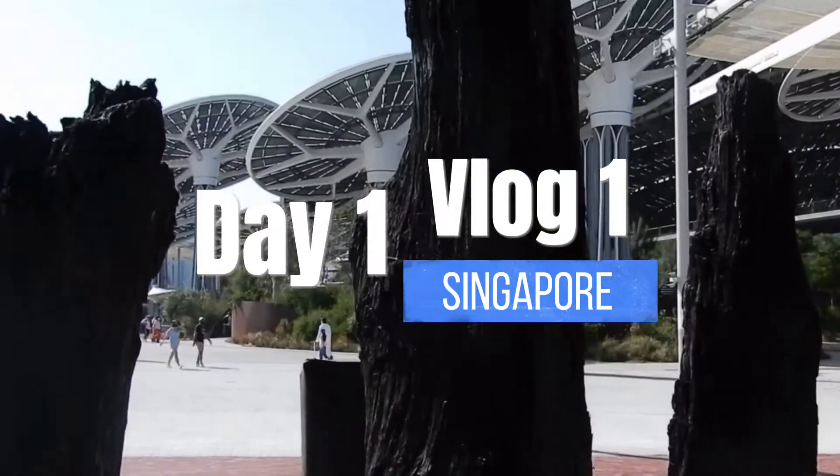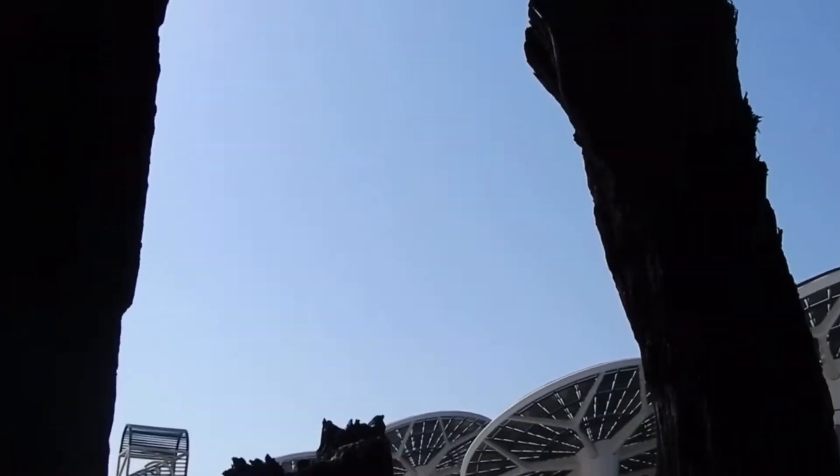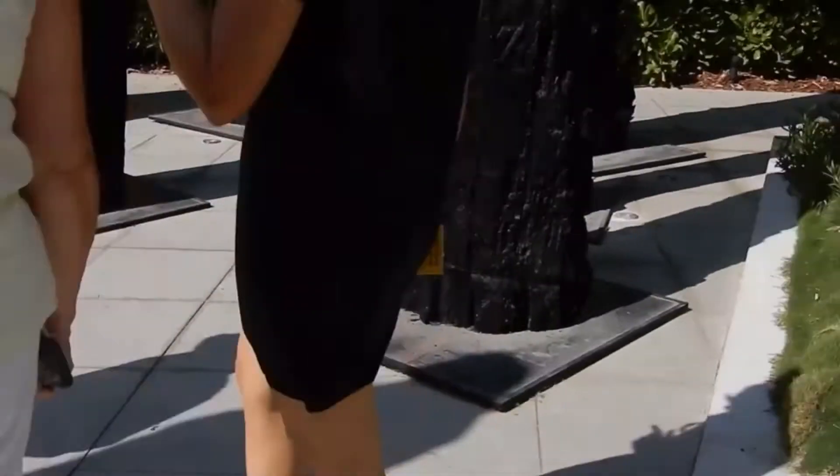Hi everyone, welcome back. In the first vlog I'd like to share with you my experiences whilst visiting Singapore at the Expo 2020 in Dubai in the United Arab Emirates.